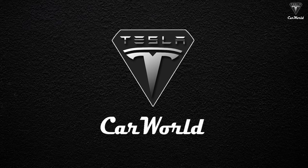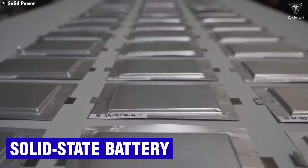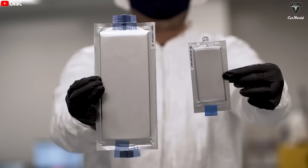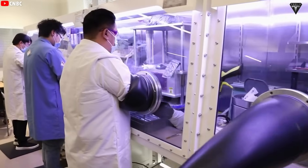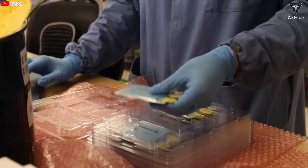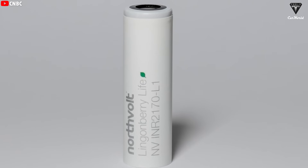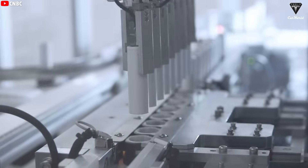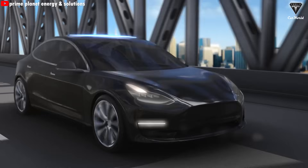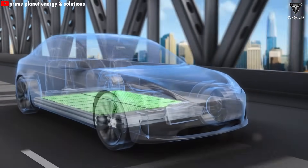Welcome to Tesla Car World. Now, we don't know if you've heard of the term solid-state battery before, but if you're into EVs or EV batteries, chances are you've come across it. It's not exactly a brand new technology, but not many people actually know what it's all about. So, how is it different from lithium-ion batteries? At the core, solid-state batteries are still lithium-based. They still use lithium and don't ditch it completely, so they're pretty similar to the batteries used in today's electric and hybrid vehicles.